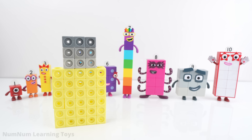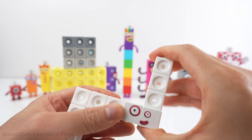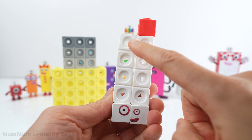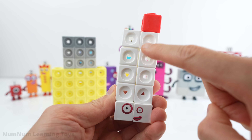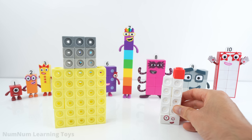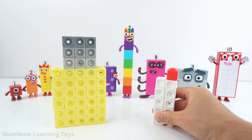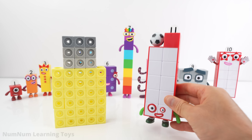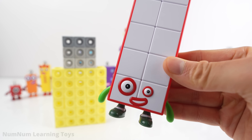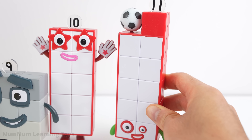Eleven is in a funny shape. Let's put eleven back together again. We have ten white blocks formed as a two-by-five rectangle and one red block at the top. Ten plus one is eleven. Eleven follows ten, so it goes to the right of ten.